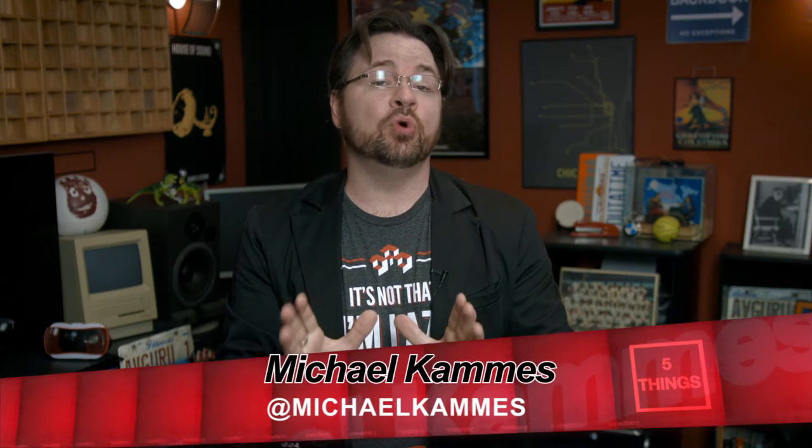Hello, and welcome to another episode of 5 Things, a web series dedicated to answering the 5 burning tech questions you have about technologies and workflows in the media creation space, plus tech stuff I dig and how it's used. I'm your host, Michael Comis, and today we're delving into the hopefully permanent realm of Archive.